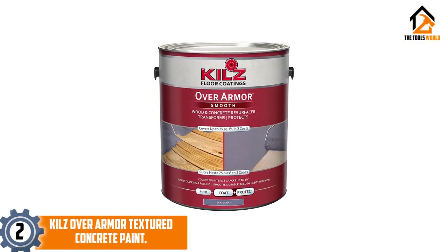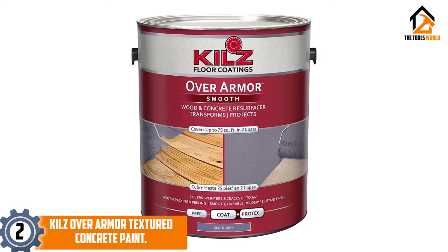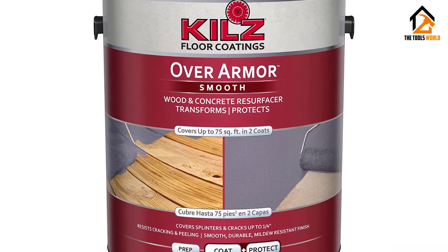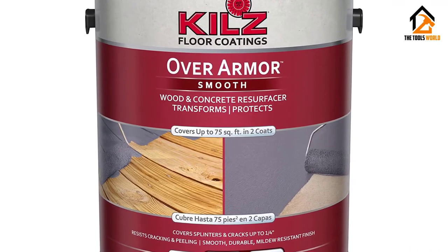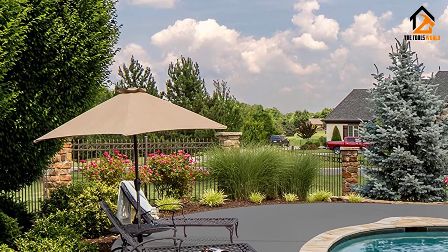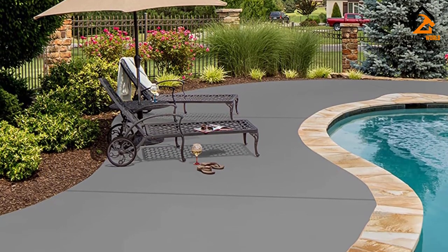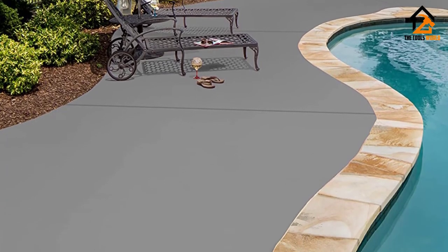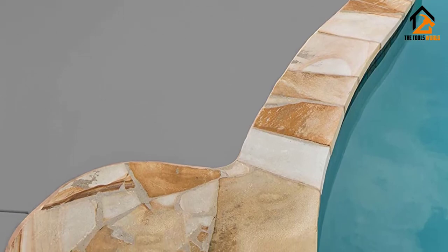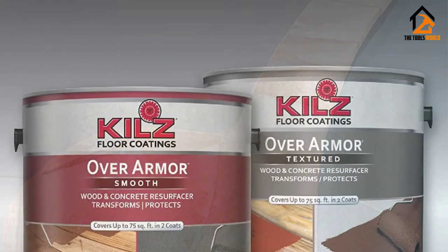At number 2, we have the Kilz Over Armor Textured Concrete Paint. It is a strong, durable paint for concrete that's ideally suited for protecting and livening up tired old wood or concrete floors with only two coats of paint. This is a thick acrylic concrete paint made from 100% durable acrylic resin, making it strong enough to function as a great concrete driveway paint as well as for interior use. Available in a range of solid colors, the Kilz Over Armor Textured Concrete Paint is thick and textured enough to fill cracks and hide imperfections.